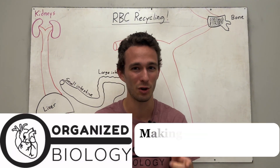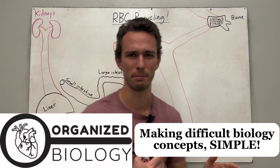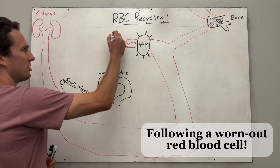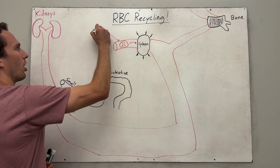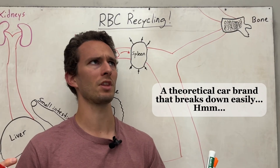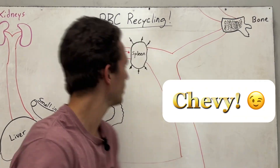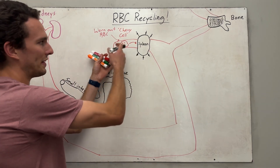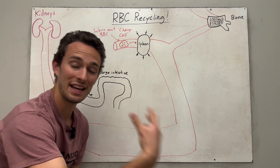Hey, everybody! Organized Biology here, where we make difficult biology concepts simple. We're going to start today with a worn-out red blood cell, and this is going to be like a broken-down car. I'll just use the term 'Chevy' — this is the Chevy cell. And when these blood cells are worn out, they need to be recycled just like any car.